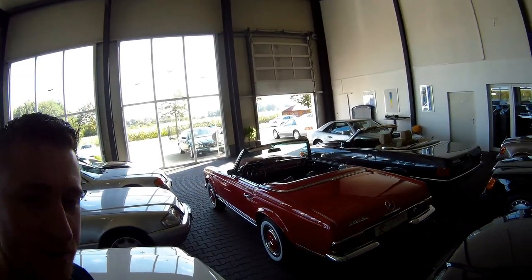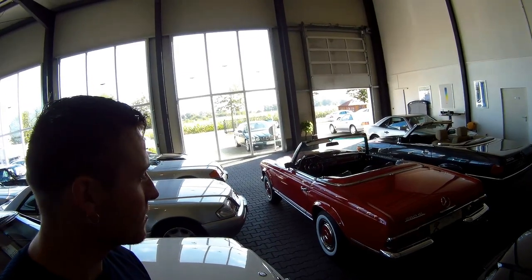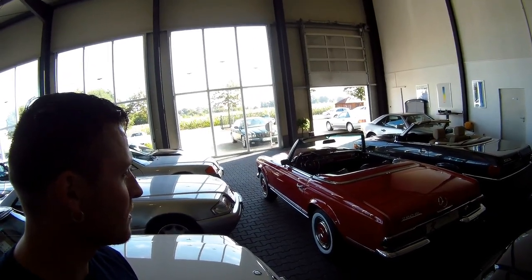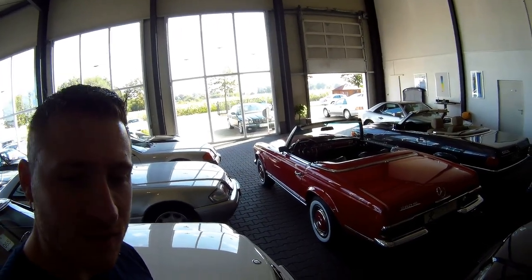This one is in really, really nice condition. It was restored in 2003 and has only been driven 2,000 kilometers after that. Back in Signal Red it just looks like new everywhere — it's a very nice classic look.